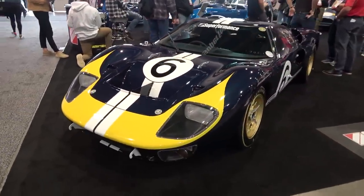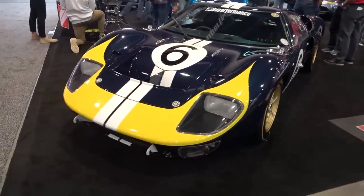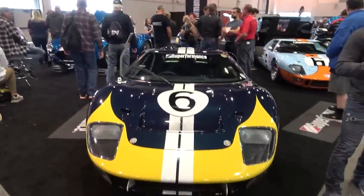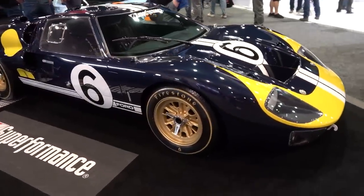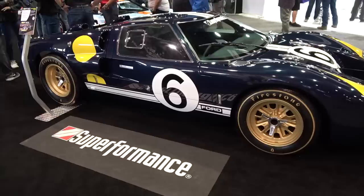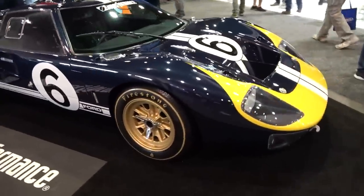Quick shout-out to Superformance — I always hear good things about them, building the GT40s and the Cobras. With my slight bias towards Ford GTs, no surprise I'd want to stop by for a quick look, especially at this car in that really dark navy blue with the yellow accents. That's just awesome.